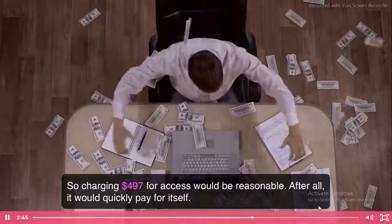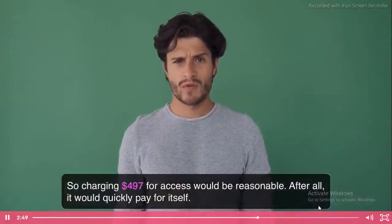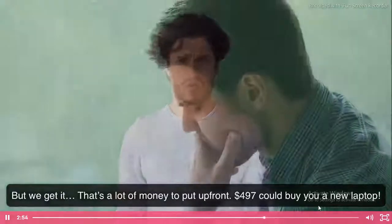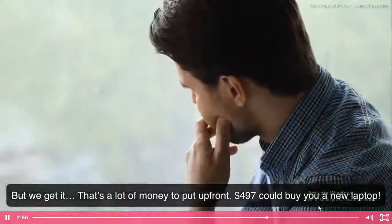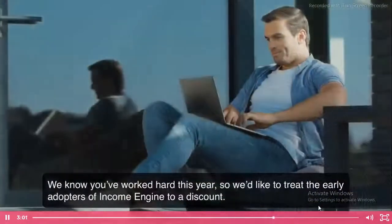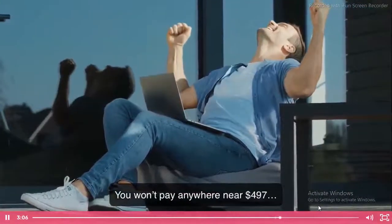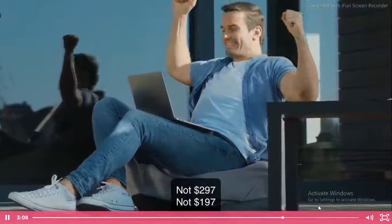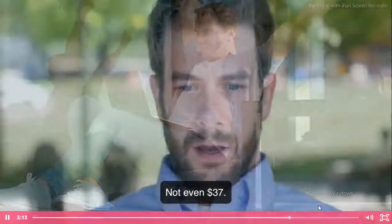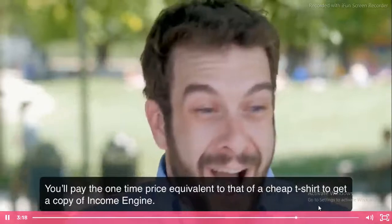So how much will Income Engine cost you? Considering it's backed by over six years of consistent results, we could charge a hefty price — $497 for access would be reasonable, and it would quickly pay for itself. But we get it, that's a lot of money up front. $497 could buy you a new laptop. So we'd like to treat early adopters to a discount. You won't pay anywhere near $497 — not $297, not $197, not even $37. You'll pay the one-time price equivalent to that of a cheap t-shirt.